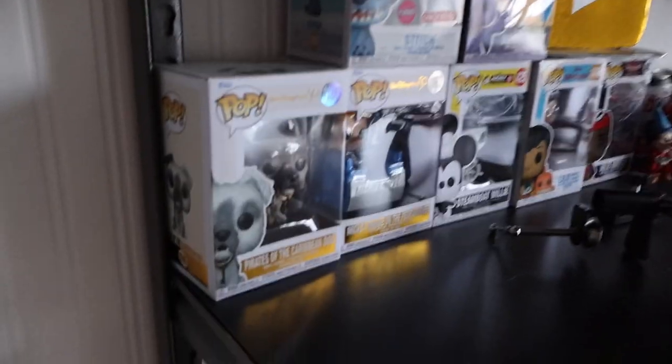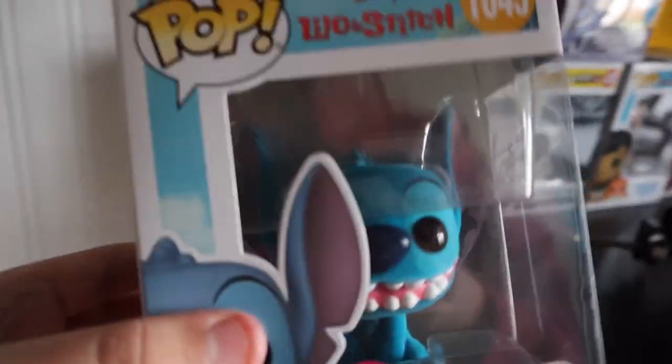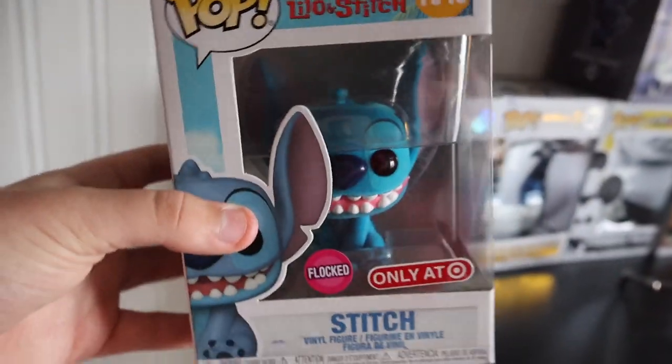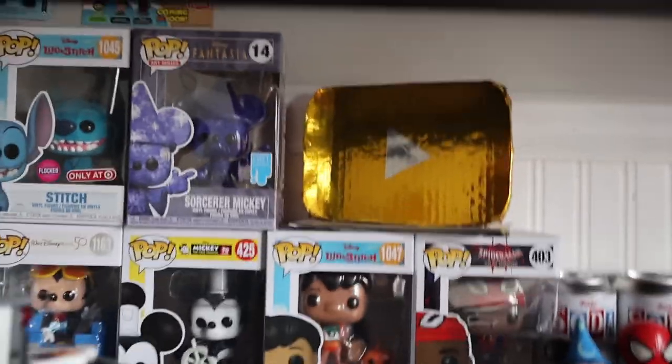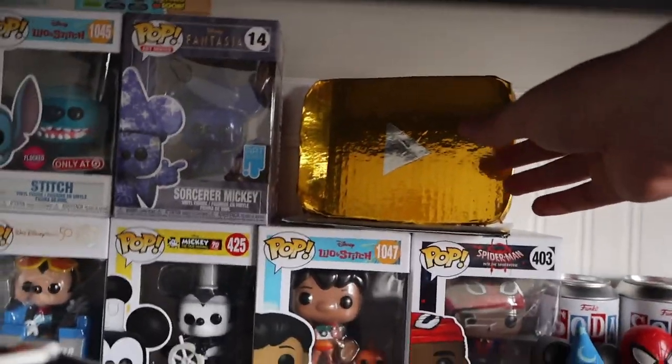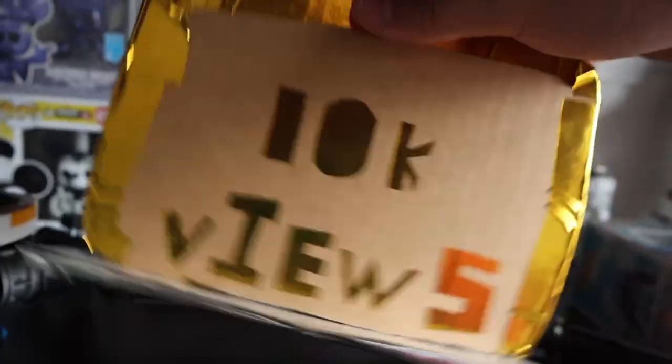Behind that YouTube bag was a big surprise — more Funko Pops. This is another one of my favorites from my collection: the flocked Stitch. That's a really beautiful one — I got it for a pretty good price, like $15 or something. Stitch is obviously from the greatest Disney movie ever made. And this — I made this. I used to be really into making awards because I never got any, so I actually made this to commemorate hitting 10,000 total views on this channel. Now I think I have almost 350,000 to 400,000, so that's a really cool thing.